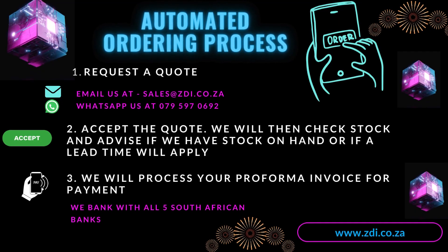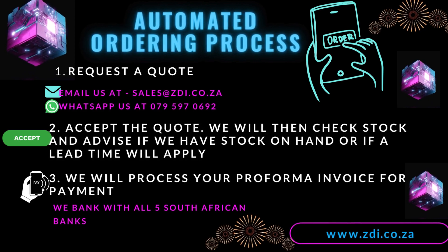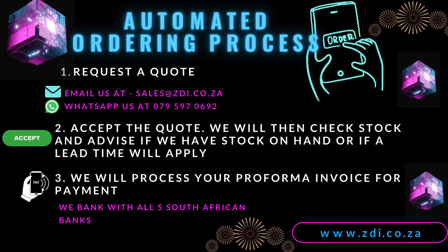We work with an automated ordering process. Firstly, request a quote via email or WhatsApp. If you accept the quote, we will do a stock check and advise if we have stock on hand, or if a lead time will apply.